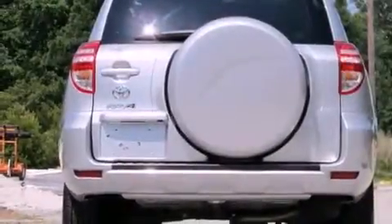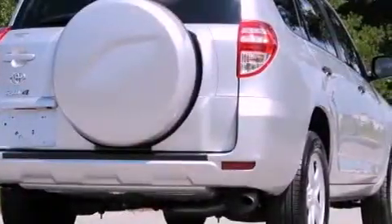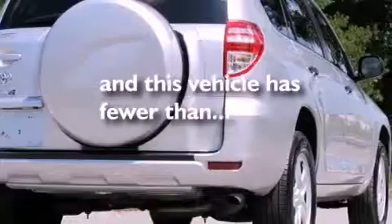Additional features include multi-reflector halogen headlights, an anti-lock braking system, and air conditioning. This vehicle has fewer than 12,000 miles on the odometer.